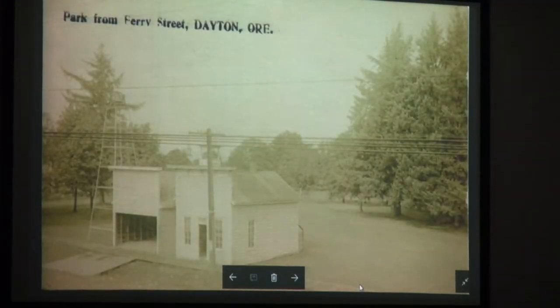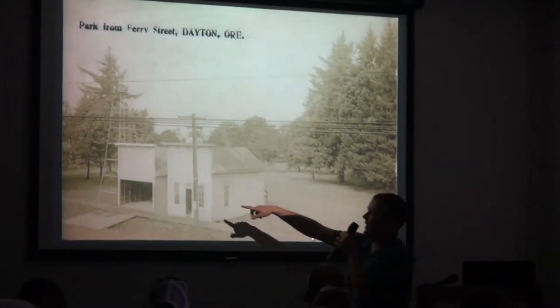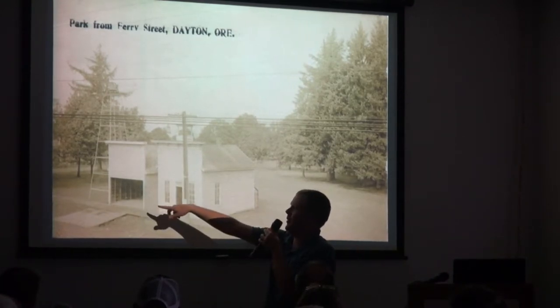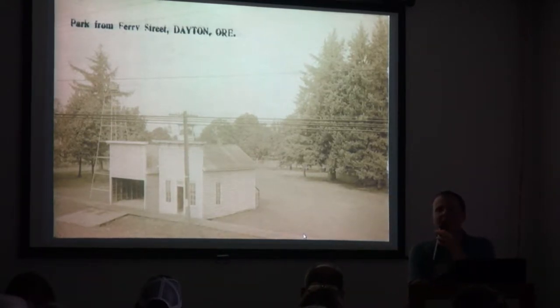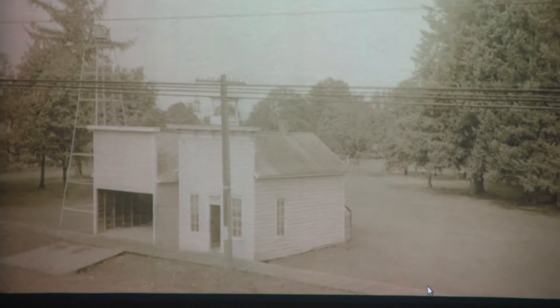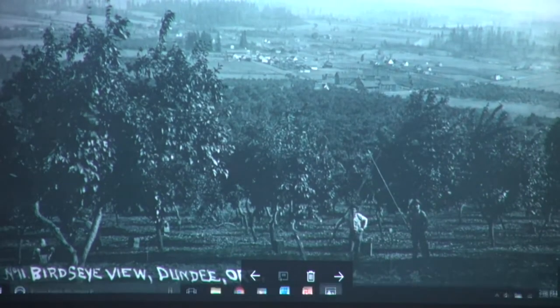Here's a picture of Courthouse Square Park in Dayton. I believe this is the old fire department — there's the bell and the stall, and this is probably before they had motorized equipment, so it's probably horse-drawn. This would be the southwest corner on Ferry Street of the park, so the fort would be off to the right.